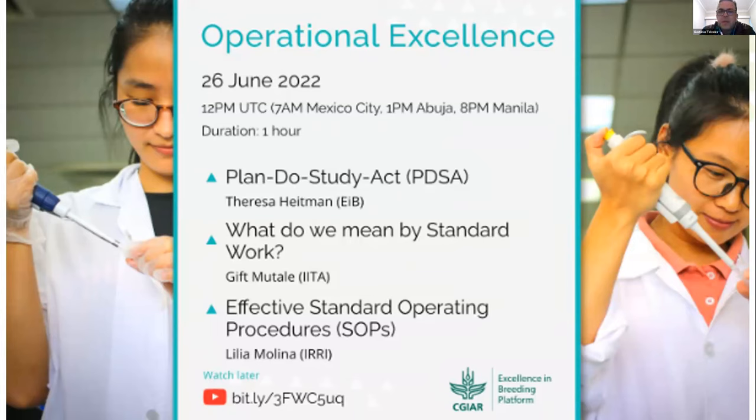Thanks a lot for our operational excellence webinar. This is our eighth webinar, and we've been organizing these webinars to help our CJR and anyone interested in learning operational excellence and continuous improvement tools. Part of this strategy on why we need these webinars is becoming even more relevant today with what we will implement under the one CJR.